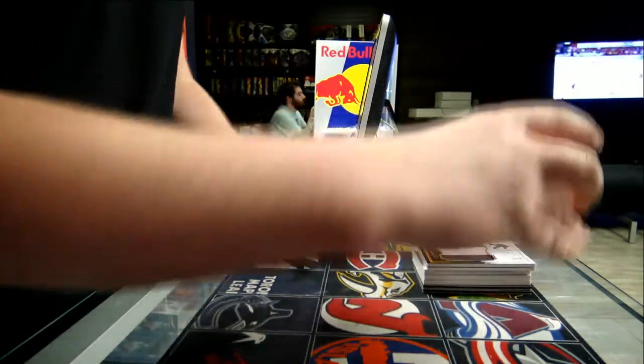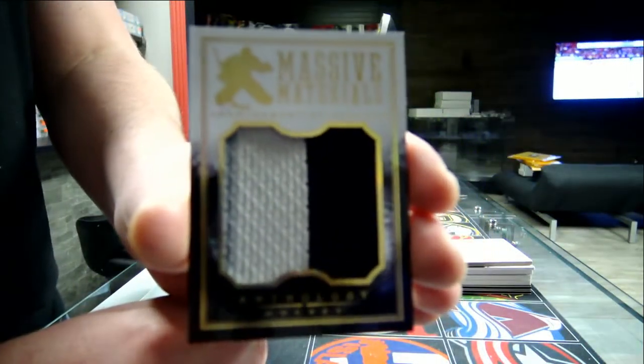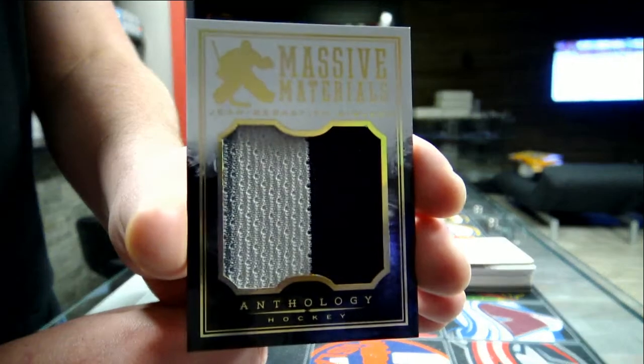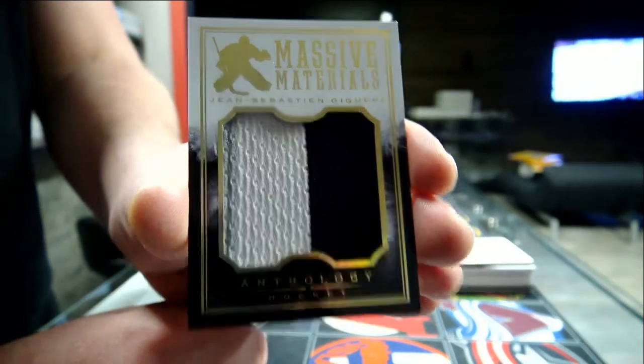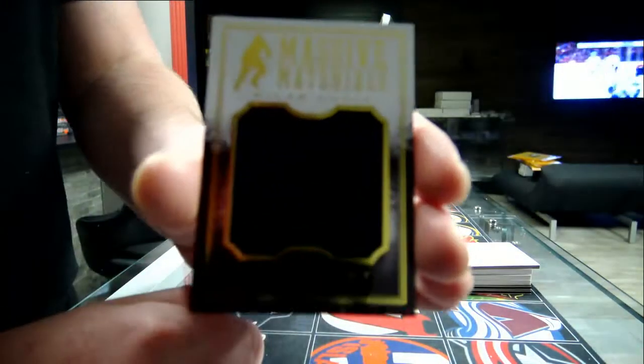Alright, so we start with massive materials for the Anaheim Ducks — this is Jean-Sebastien Gigant. Next, we've got a massive materials for the Boston Bruins, Milan Lucic.